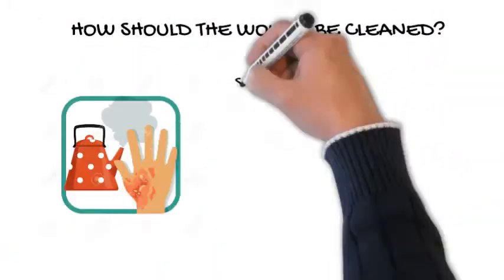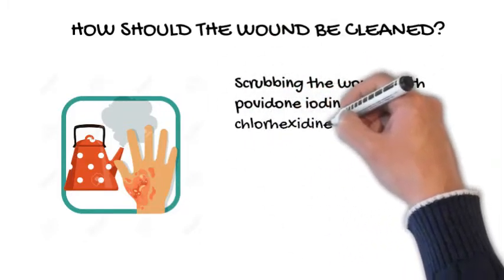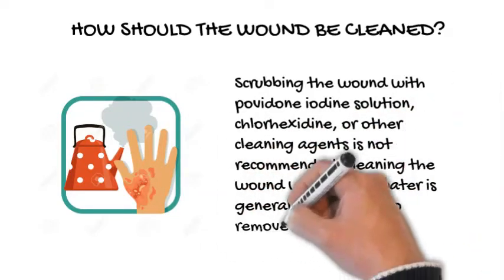How should the wound be cleaned? Scrubbing the wound with povidone-iodine solution, chlorhexidine, or other cleaning agents is not recommended. Cleaning the wound with sterile water is generally adequate to remove debris.